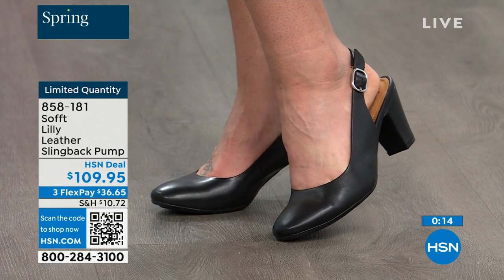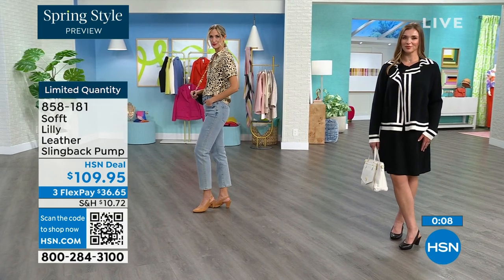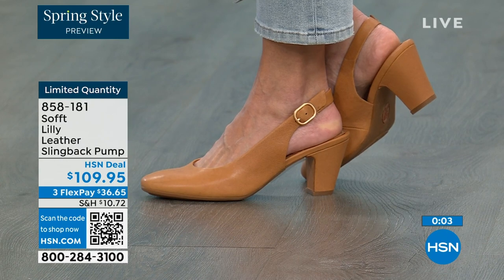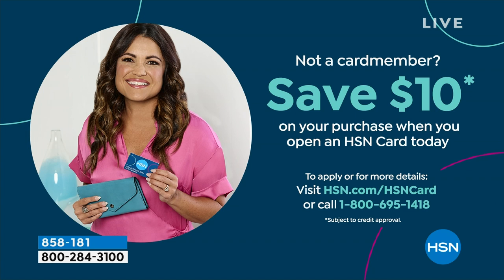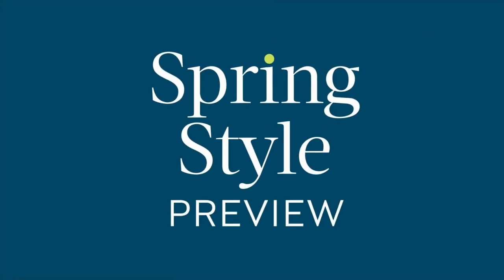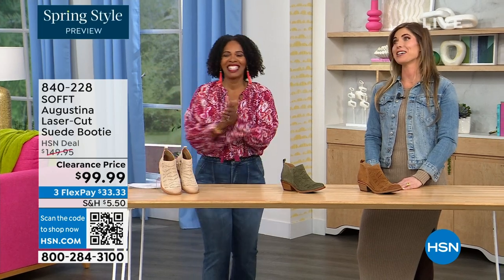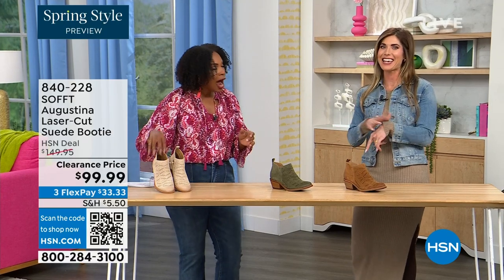It's our spring style preview! These are actually my favorite of the hour — dare I say it. These are called the Augustina. They are a laser cut suede booty, and I'm going to tell you right off the bat they're very limited. We have them in biscotti, fern, and Havana brown. We originally brought in sizes 6 to 11 including half sizes. We have five dozen or less in all three colors.